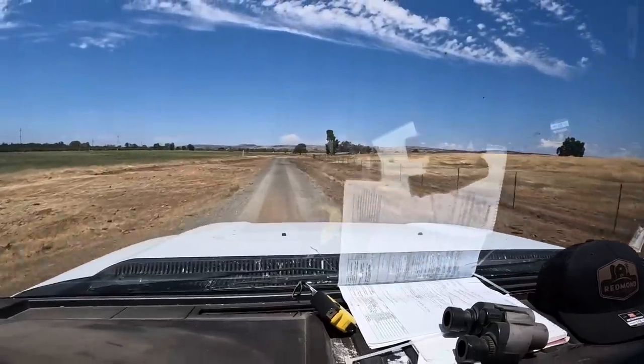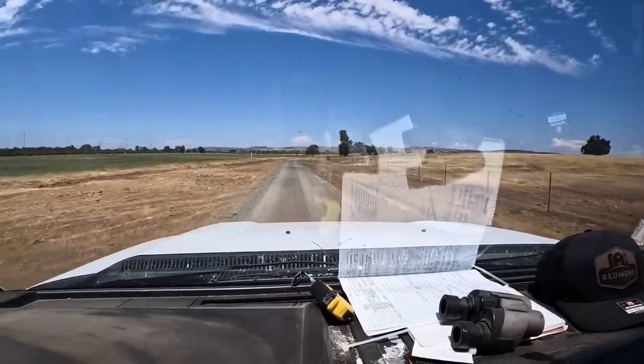I just pulled into Split Creek Ranch and I've never been here before, so I'm not really entirely sure where I'm going. I guess I'll just keep following this driveway until I see something that looks like where I should be heading.